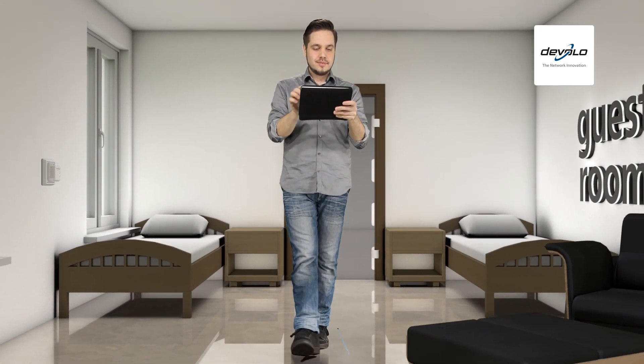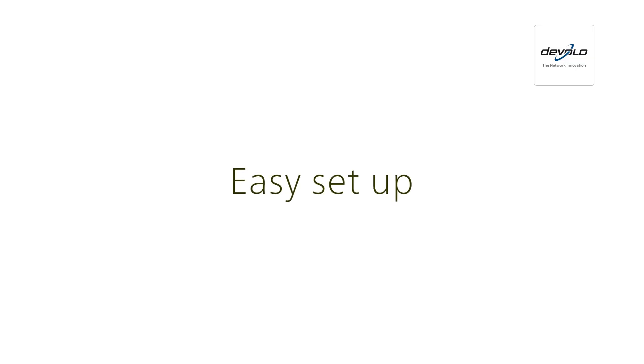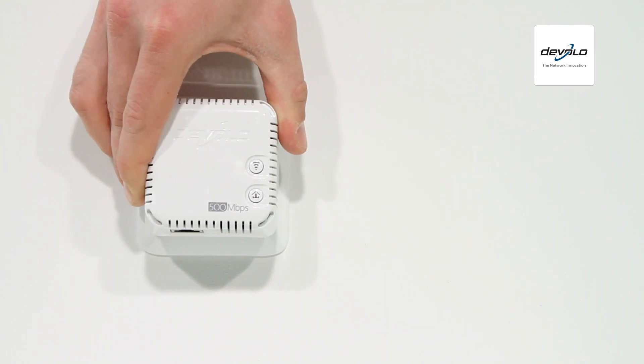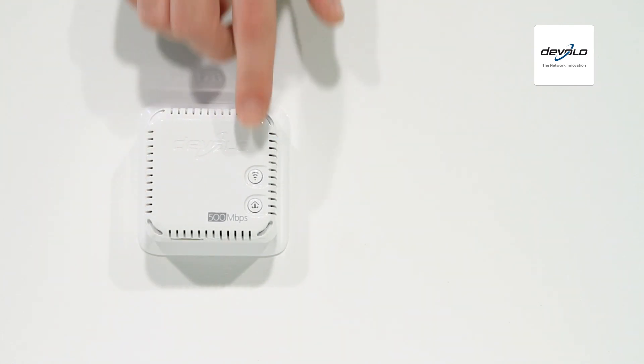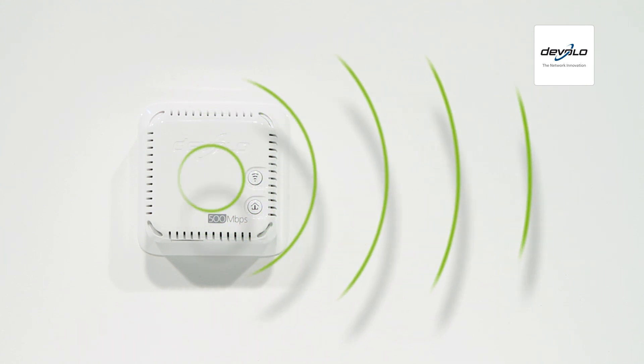Devalo Wi-Fi Move technology makes it easy to have ideal Wi-Fi reception throughout your home. It couldn't be easier to set up Wi-Fi Move. Just plug the Wi-Fi Move access point into a socket, press the button, and you're done. The best connection quality is ensured for all Wi-Fi-capable devices in the surrounding area.